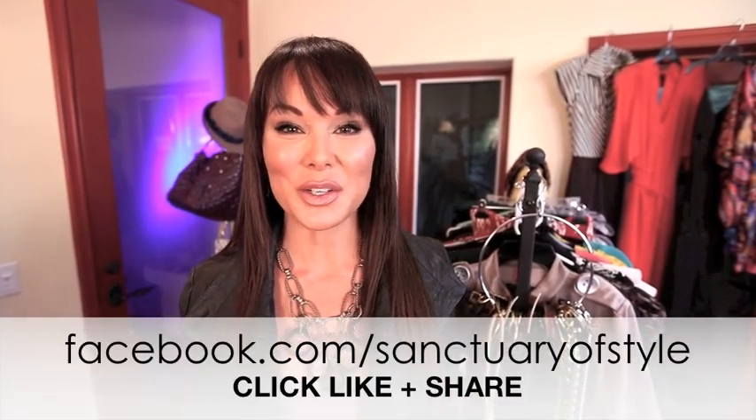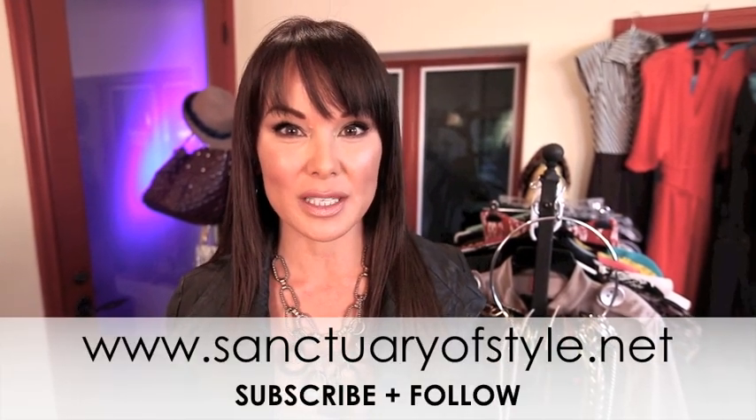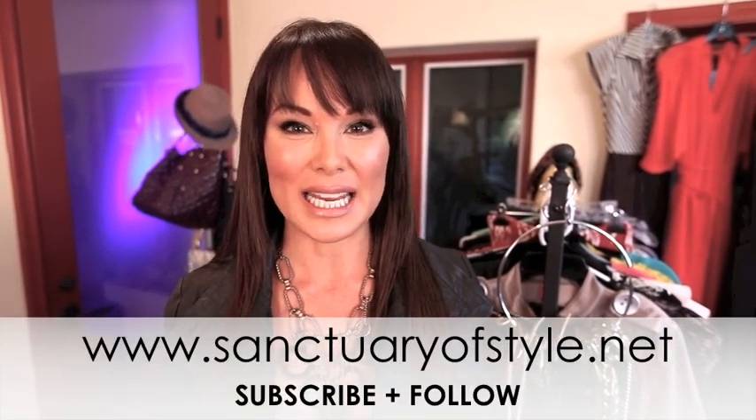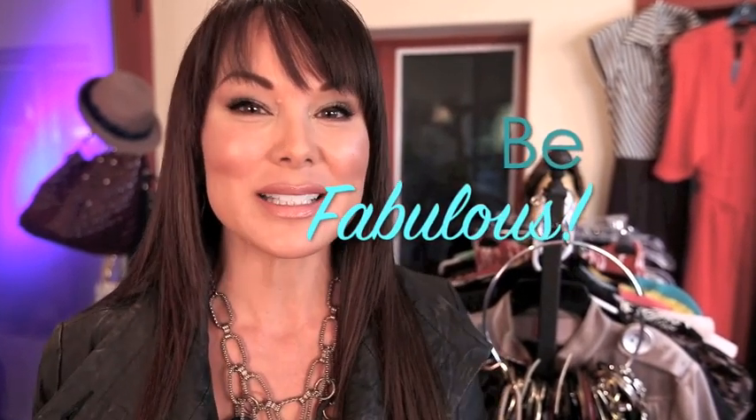I hope you all look fabulous and smoking hot at your holiday parties. I want to see pictures — please upload a photo to the SOS Facebook page so we can see if you've tried any of these types of jackets. I would love it if you guys would share this with your friends, click like on the Facebook page, and subscribe to sanctuaryofstyle.net to stay in the loop with all the great things happening in 2012. Have a wonderful holiday season and remember, it's all about us being fabulous together. See you next time!